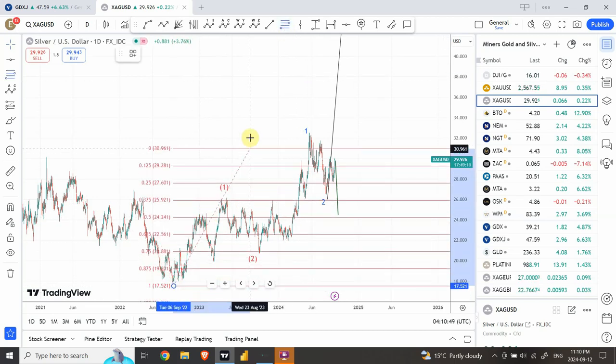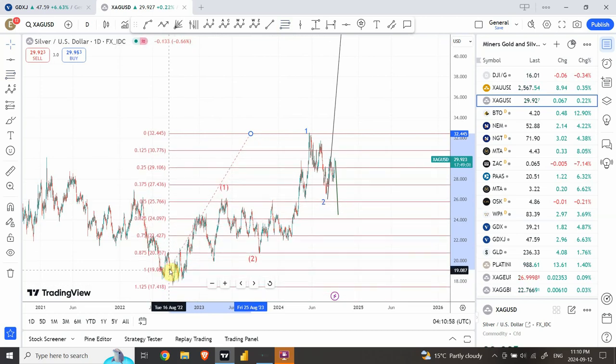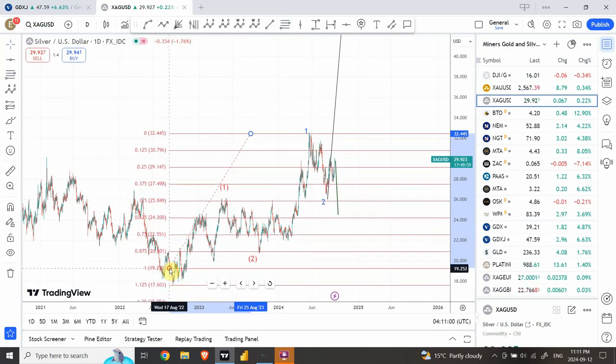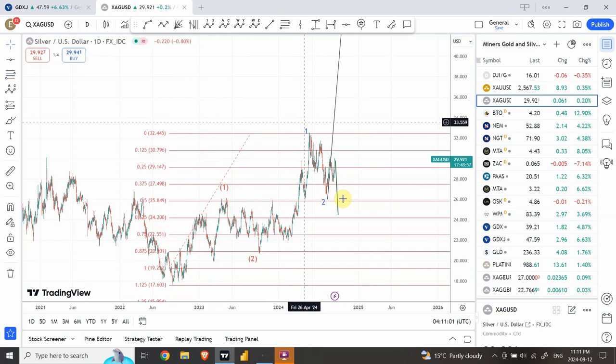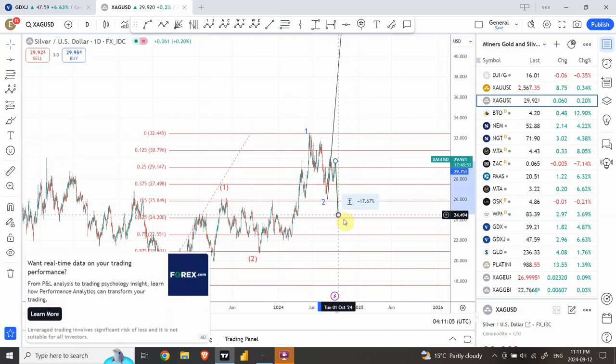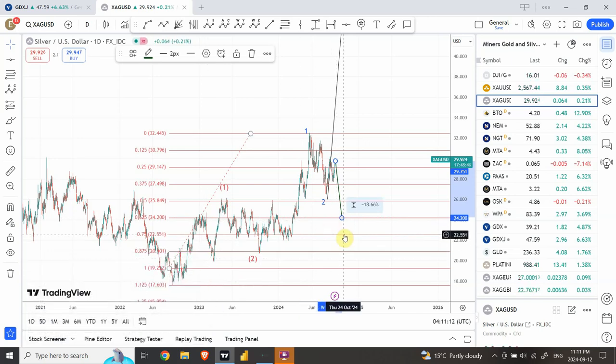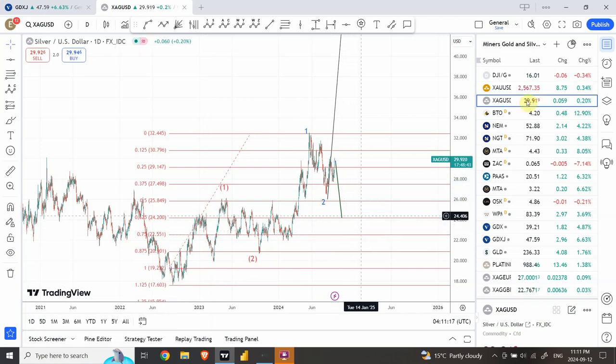Silver tends to follow nine divisions in Fibonacci ratios. Using that framework — one, two, three, four, and five — our structure support for silver is probably around twenty-four dollars and twenty cents. It can actually go to the six-by-nine level, which is twenty-two fifty-one. That will be our next target for silver.